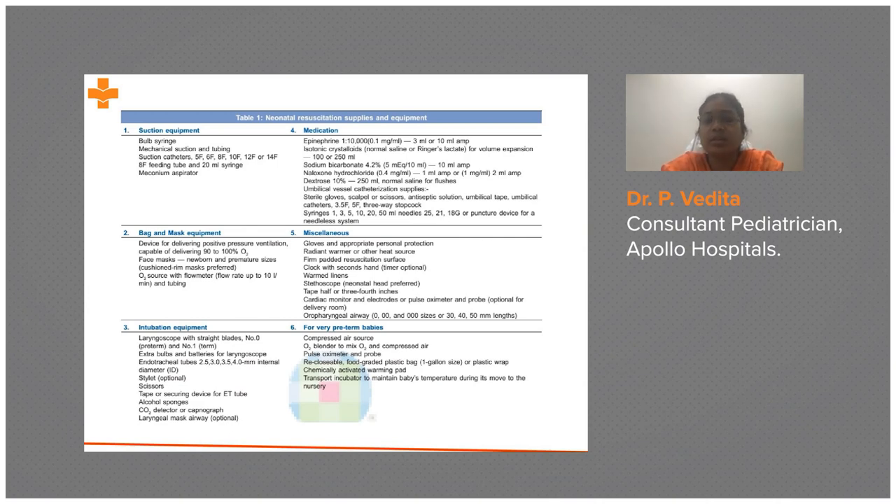From 2015 guidelines, use of a cardiac monitor with electrodes for assessing heart rate is now emphasized, along with a pulse oximeter. For preterm babies, an oxygen blender and compressed air source are needed. A food-grade plastic bag — one gallon size — is used to receive preterm babies, particularly those less than 32 weeks gestational age. A chemically activated warming pad may not be available in limited-resource settings, but plastic bags are easier to obtain. A transport incubator is also required.